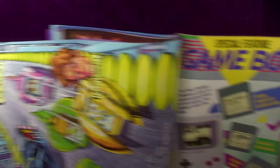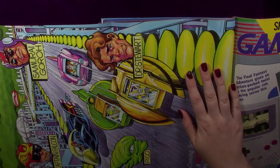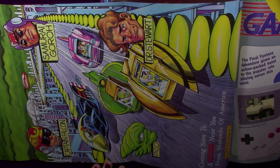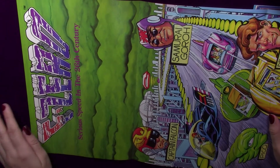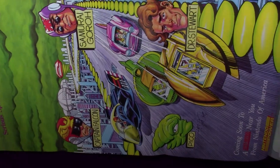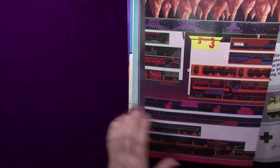Of course our poster — maybe we'll take a separate shot of this one. It's a pretty cool one, an F-Zero poster done in a really nice comic book style. It's in pretty good shape.